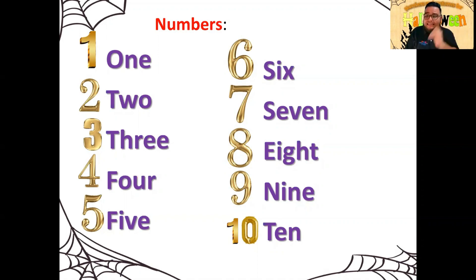Tenemos los números del 1 al 10. Si estás viendo este video y te sabes los números del 1 al 10 en inglés, felicidades, excelente trabajo. Vamos a repasar cómo se escriben correctamente. Tenemos: one, two, three, four, five, six, seven, eight, nine, ten.